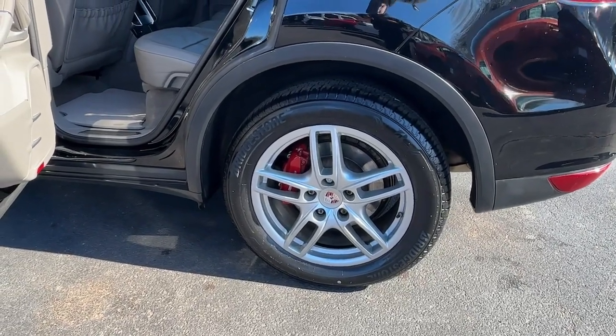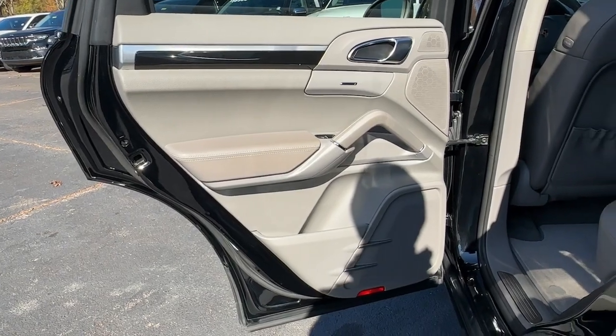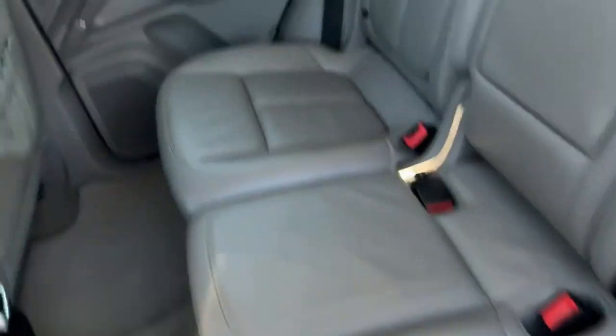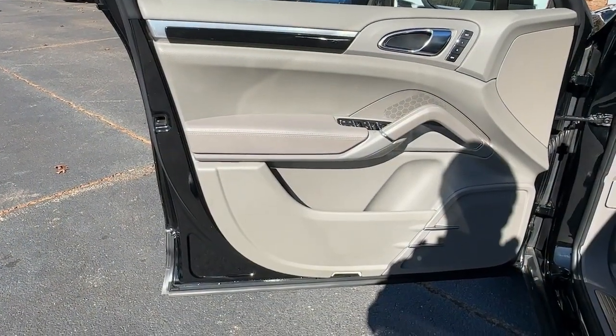Premium sound system, power liftgate, aluminum wheels, alarm, power driver seat. Infuse your adventures with high performance in this thrilling Cayenne. Come in for a fun and easy test drive — our team will make it the best part of your day.